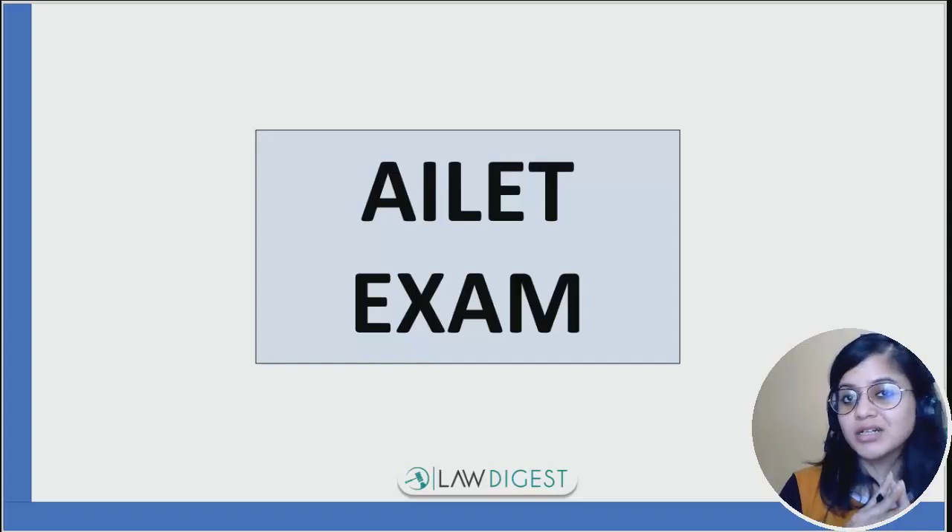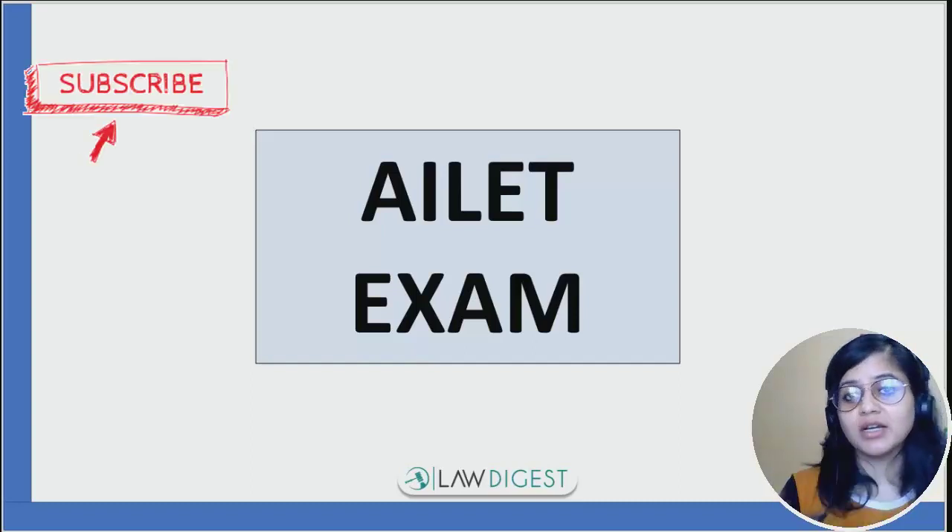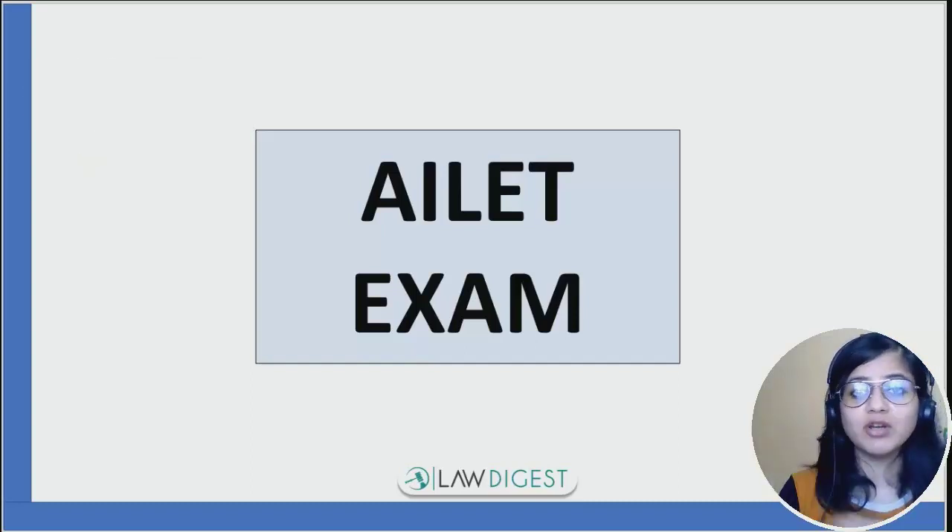AILET is an examination conducted by a prestigious university called NLU Delhi — that is National Law University of Delhi — which conducts this examination for the 5-year law program. In this video, we are going to talk about everything about this exam.